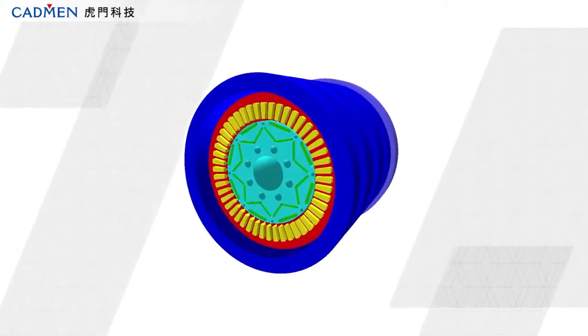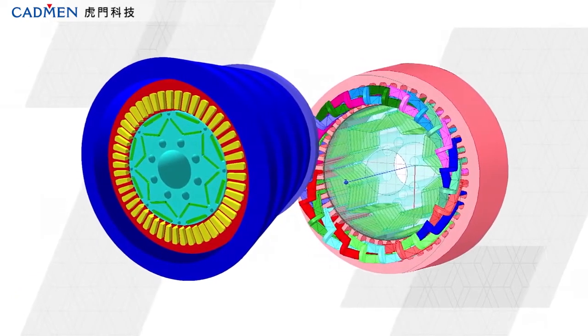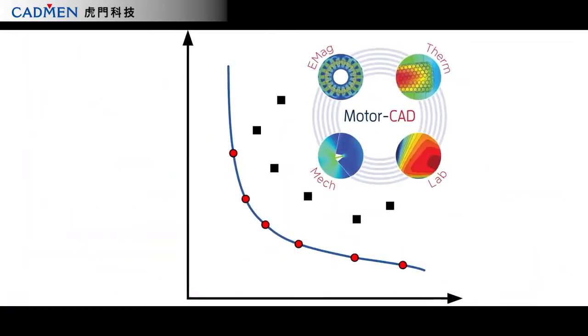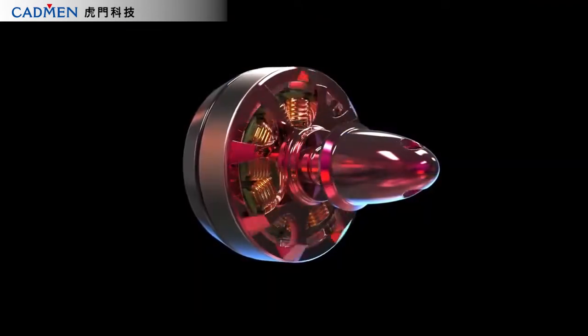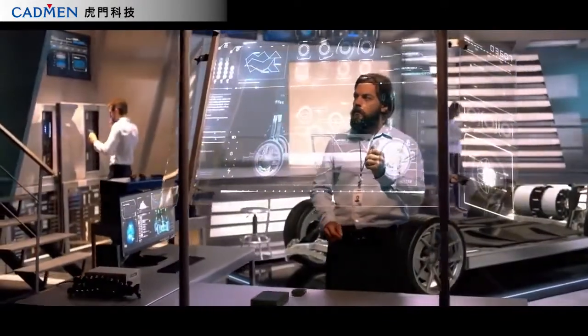Designs developed in MotorCAD can be seamlessly integrated into the complete ANSYS toolchain for detailed analysis. Comprehensive multiphysics design optimization right from the start. Lower product development costs. Faster time to solution.